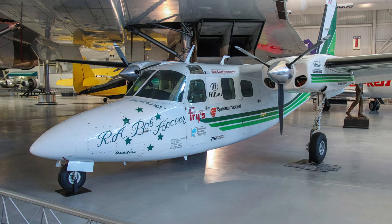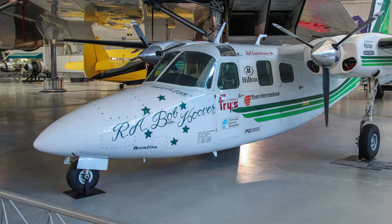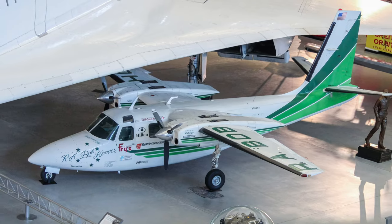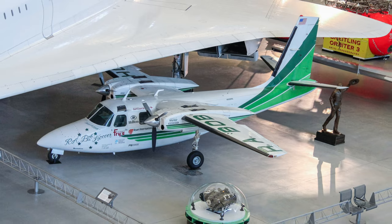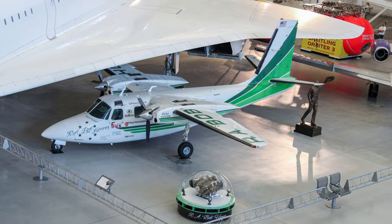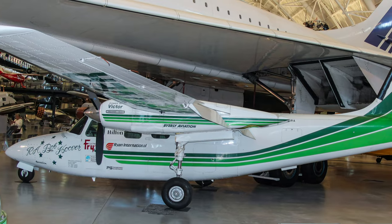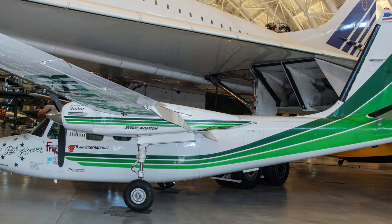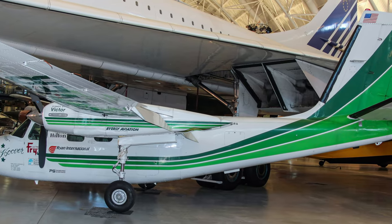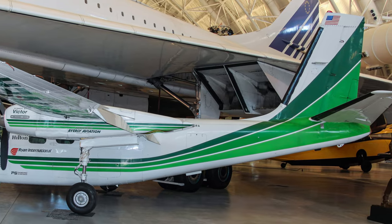The North American Rockwell Shrike Commander is a twin-engine, seven-place, unpressurized business aircraft. This plane was a production 500S business aircraft except for smoke and propeller feathering systems. It was flown by Bob Hoover in air shows for 20 years, ending performances with his signature dead-stick, no-engine routine of loop, roll, 180-degree turn, landing, and taxi to air show center.